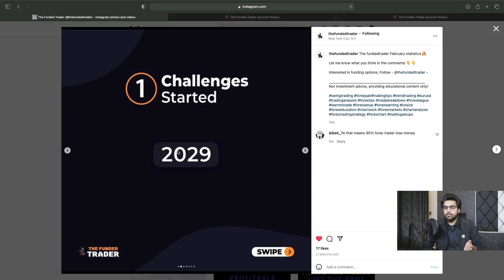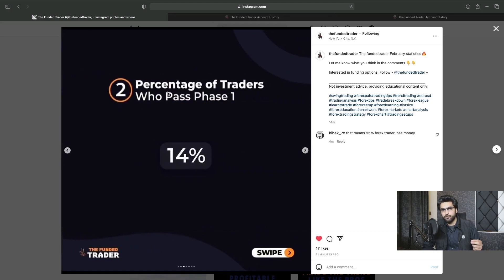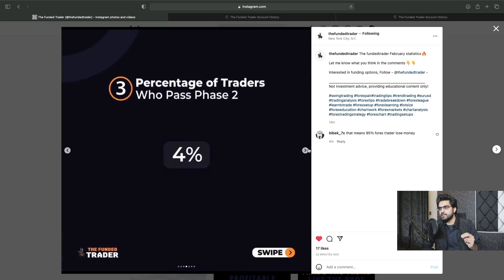And here is why I say that it is very important to have a solid trading plan and solid risk management strategy. Because out of 2029 traders who started a challenge account just with the Fundy Trader program, only 14% of traders passed phase one of the challenge. It means that 86% of people failed phase one and did not even qualify for phase two. And I am one of those 14% who completed both my challenges. Only 4% of people who took the challenge in February completed both phase one and phase two and actually got a funded account. I completed my phase one in February and phase two in March, so I may be one of those 4% who actually completed both phases.